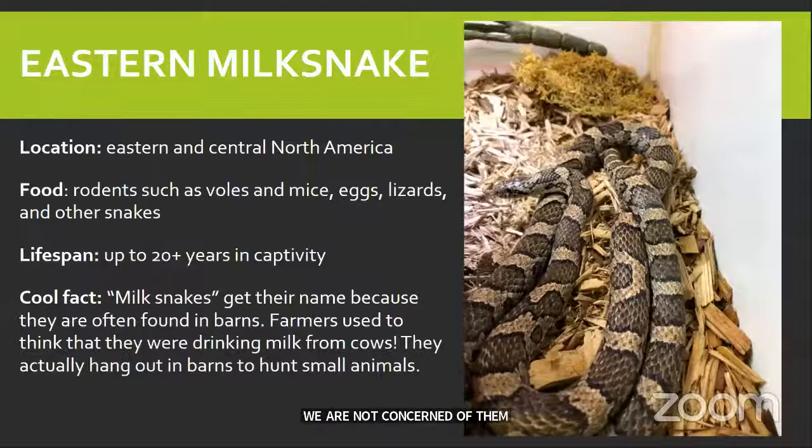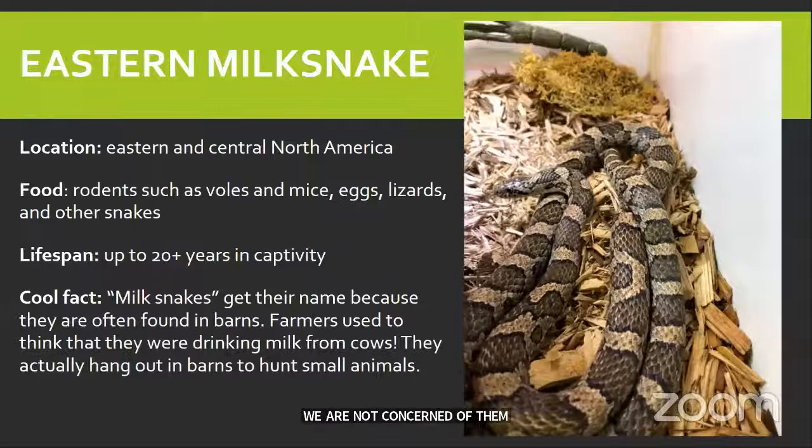I'm going to put up some more facts about the milk snakes — feel free to look at this, it should answer a lot of the questions we had. Take a picture and get your milk snake facts.